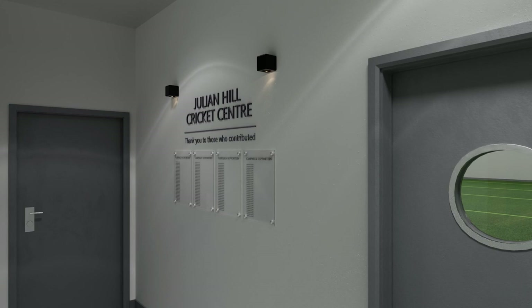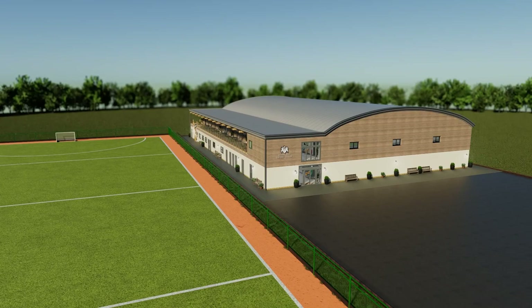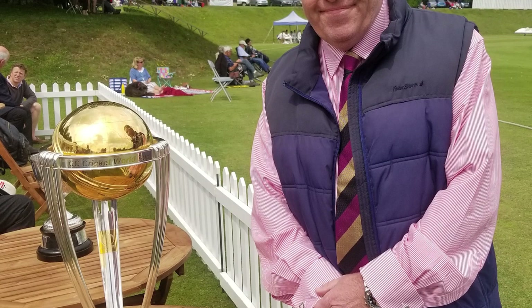Julian Hill's gift of £1 million has made this project possible, and others have also made very generous pledges. I now ask for the support of the whole community to help us make it a reality. I hope that you will get behind this campaign and help in any way that you can. Thank you in advance for your help.